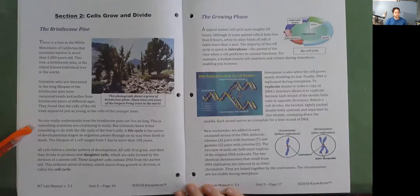No one really understands how the bristlecone pine can live so long—this is something scientists continue to study. Scientists know it has something to do with the life cycle of the tree's cells. A life cycle is the series of developmental stages an organism passes through on its way from birth to death. All cells first grow and then divide to produce new daughter cells, which are cells formed by the division of a parent cell. Those daughter cells contain DNA from the parent cell. This ordered series of events is called the cell cycle.